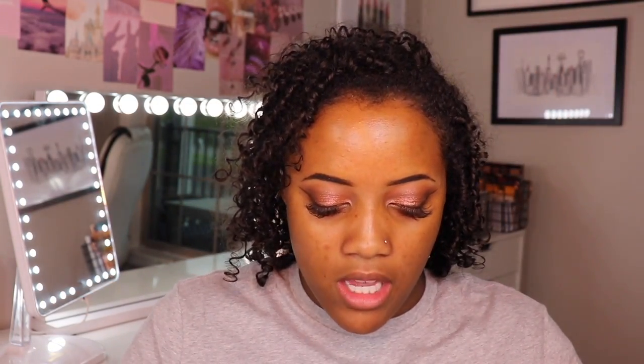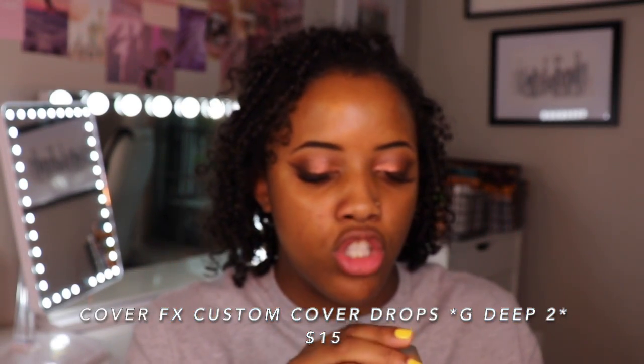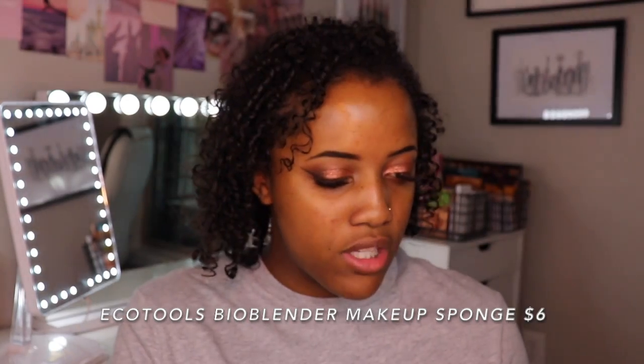These are the two foundations I'm going to be mixing. Bite Beauty Changemaker Supercharged Micellar Foundation in the color T-130 — I've probably had this for almost a year. Cover FX Custom Cover Drops in the color G Deep 2. I'm actually a little tan right now from spring break, so it's going to be a little bit light but I think I can darken it back up with some powder. I've already pre-mixed it to save a little bit of time. I almost forgot — we also have a new beauty sponge, the EcoTools BioBlender. It claims to be 100% biodegradable and has a little sticker on the back that says 'plant me.' I like that it has a longer flat side and then a shorter one. On this channel when we test new foundations we always do half sponge, half brush — so I'm going to do my sponge side first.